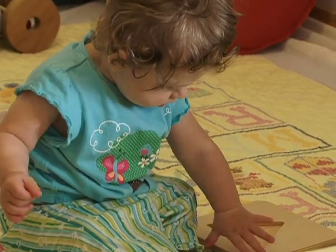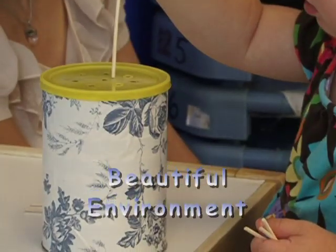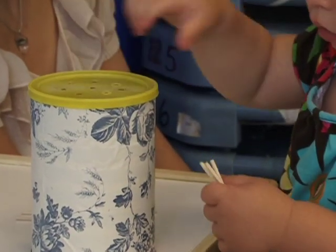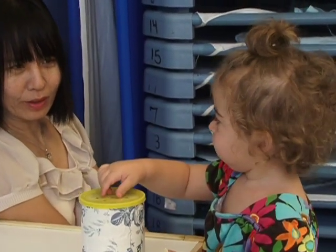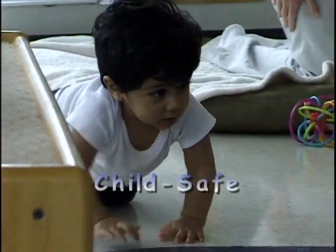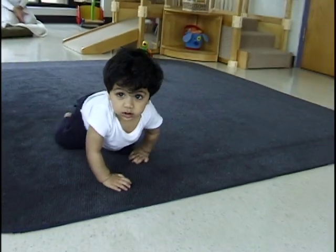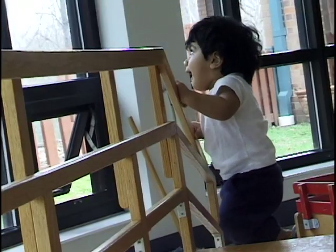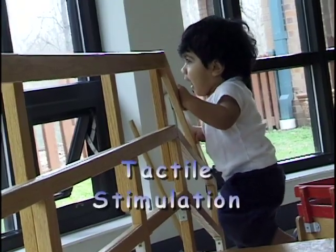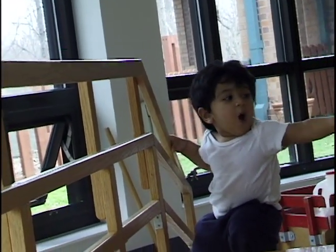Montessori emphasized that the classroom environment should be beautiful. The materials in the infant and toddler rooms are carefully chosen to draw the child's attention. Montessori emphasizes that infants and toddlers should be in environments that are child-safe to encourage free movement. In the infant room, a variety of surfaces — from carpet, to tile, to wood — stimulates the infant's sense of touch and challenges him to act on developing motor skills.